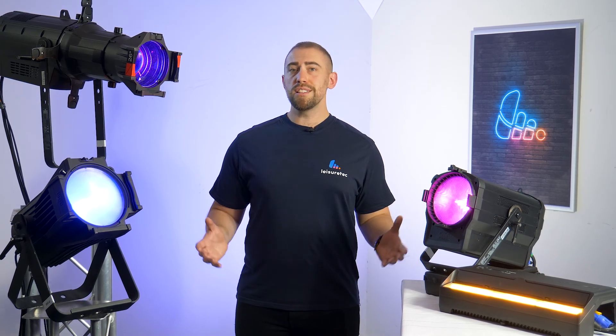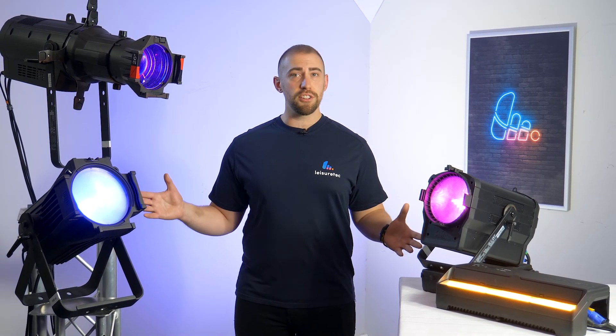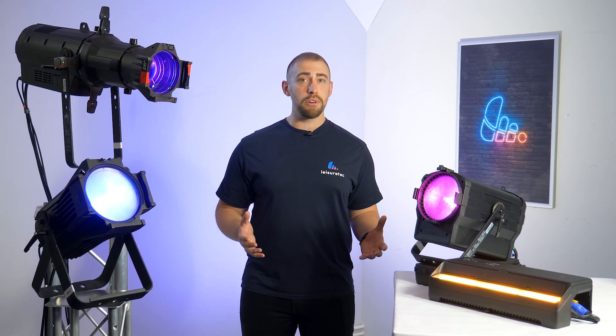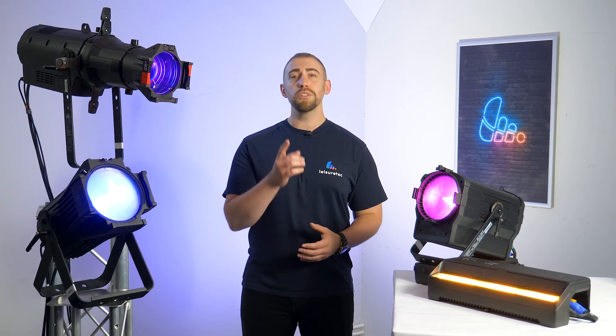So that was our top 10 reasons to try Ovation from Chauvet Professional. Smash the like button if you found this video helpful and don't forget to subscribe for more videos coming soon. We'll see you in the next one.